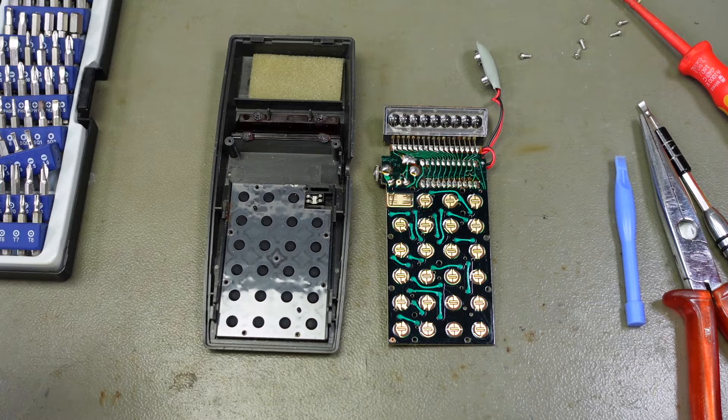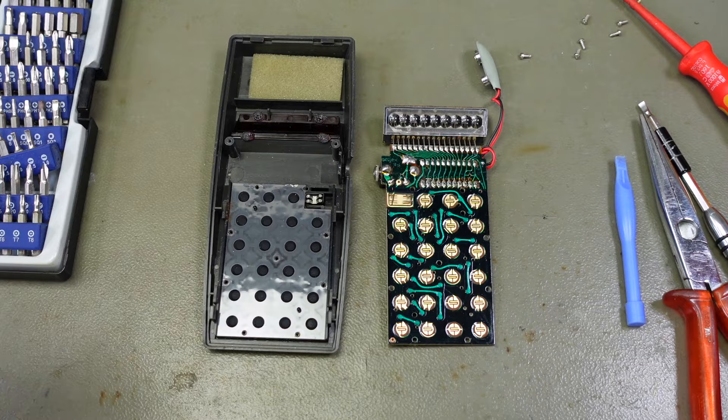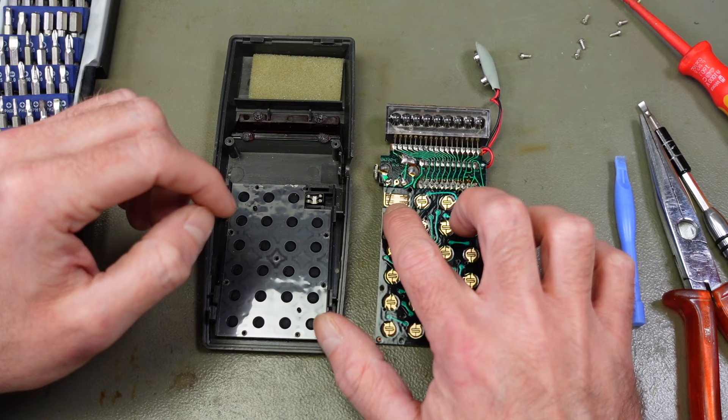I don't know if I'm going to actually use this, but this is all there is to it. This little flap here is the on-off switch, which makes sense of course.